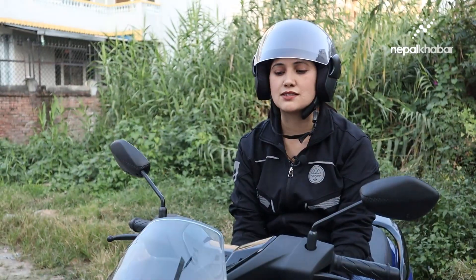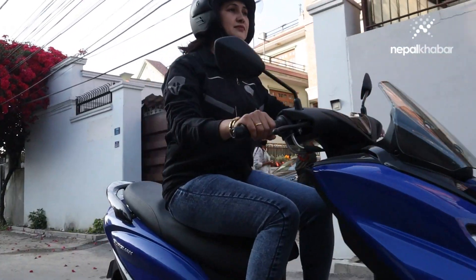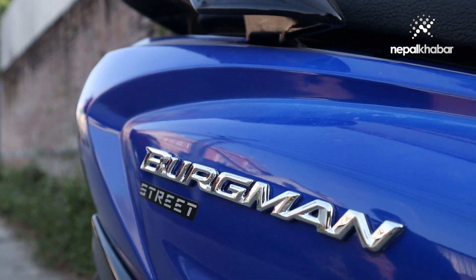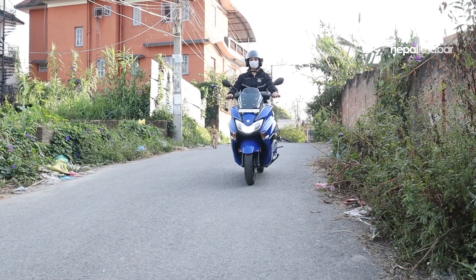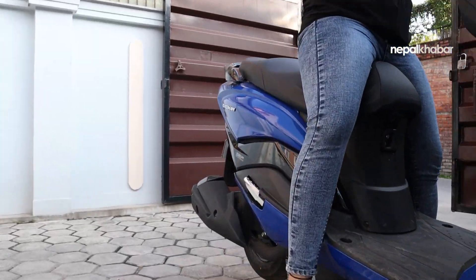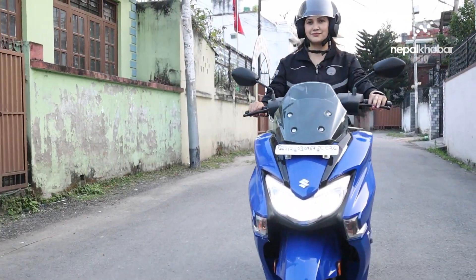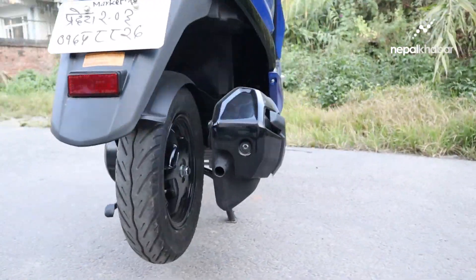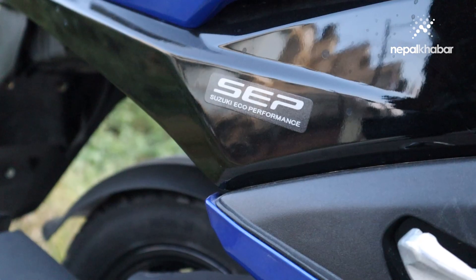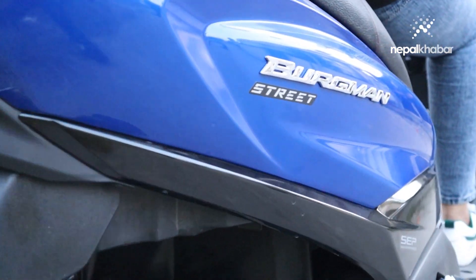It is the Burgman Street scooter — a touring scooter with a powerful full engine. This scooter can be used in a very easy way. It features a European style luxury design.